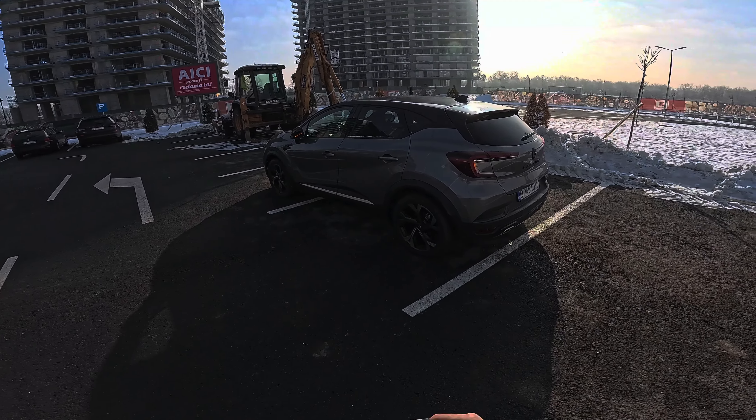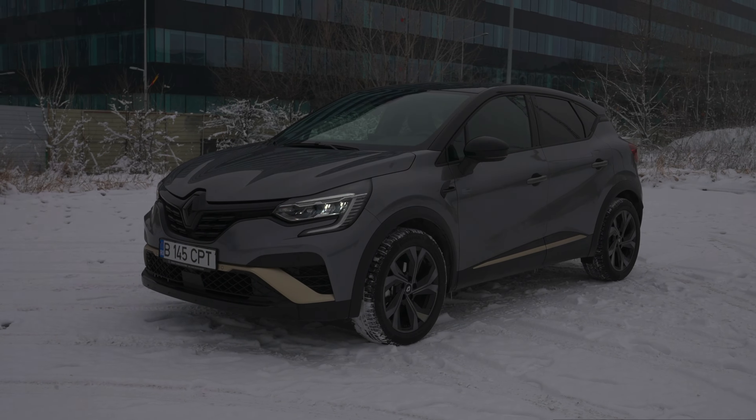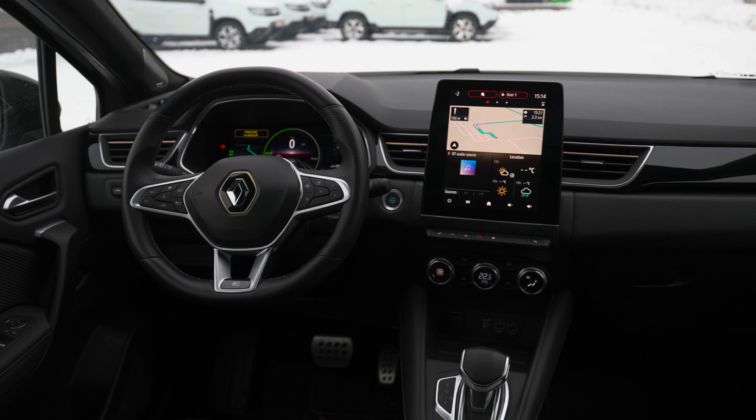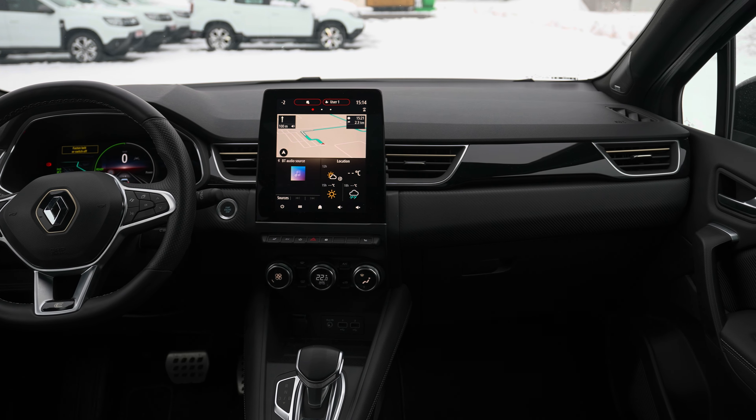Hello guys and welcome back to a new video. Today we have right here the brand new Renault Captur — this is the E-Tech Engineered version, full hybrid. In this video we will do the test drive and I will give you all the feedback on how it's on the road. If you want to see the full review, interior, exterior, all the technical data and more information, check out the full review video. The car is just wonderful — I think it's the most beautiful Captur I've ever seen.